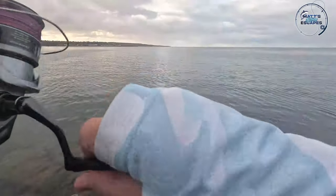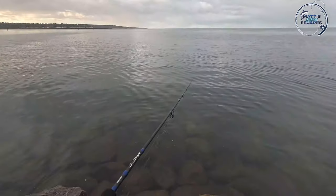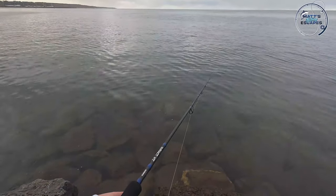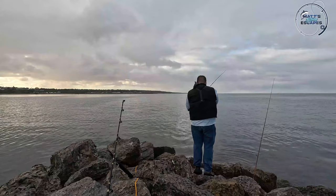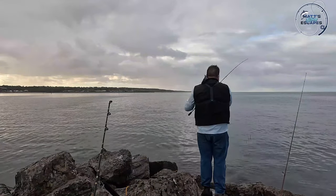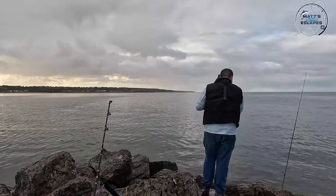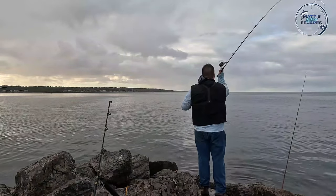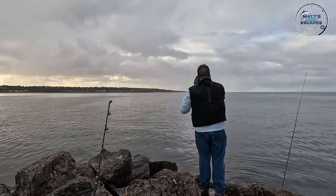We got another one - oh, maybe not, that was just the bottom. It felt like a squid, it was moving but had a lot of weight - would have been a big one if there was one. Just blowing the weed off the jig there. There are a few little whiting around here - tiny ones, not worth catching.